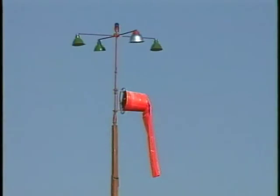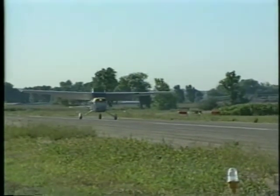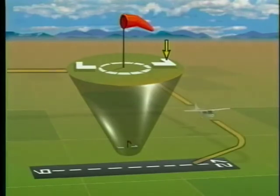When determining the landing direction using a tetrahedron, remember the small end points into the wind. Also, if the wind is calm, the tetrahedron may not be aligned with the designated calm wind runway. In this situation, use extreme caution. When installed at uncontrolled airports, the wind and landing direction indicators are usually placed in the middle of a segmented circle. The segmented circle helps identify the location of the wind direction indicator, and the extensions indicate the correct traffic pattern for each runway at the airport.